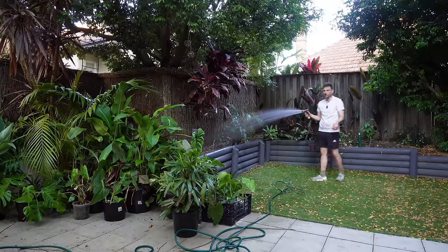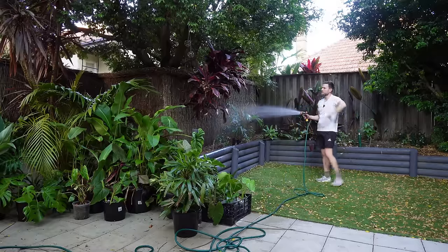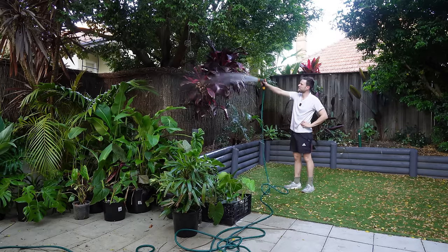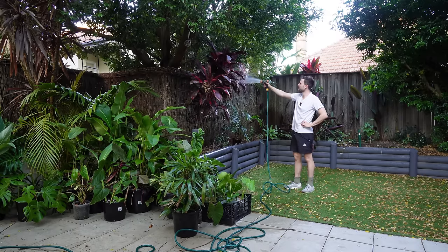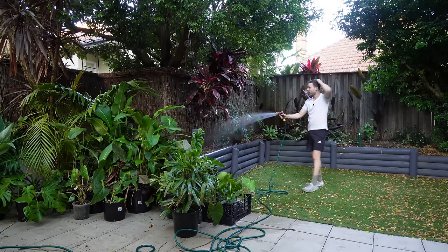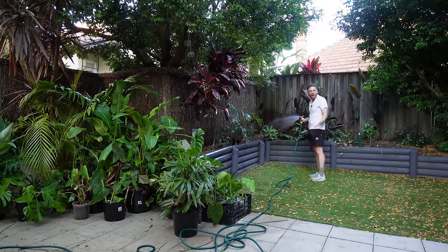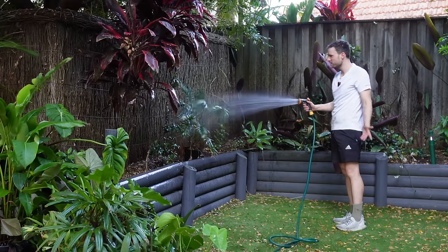So this turf is fake grass, it's not real grass. It's a bit dusty. But I love the garden beds — elevated garden beds. How good is that?